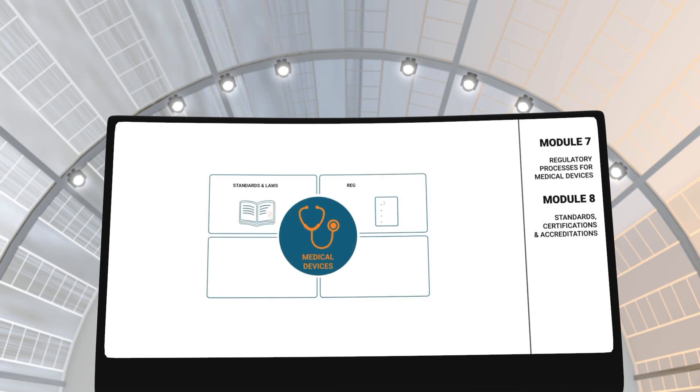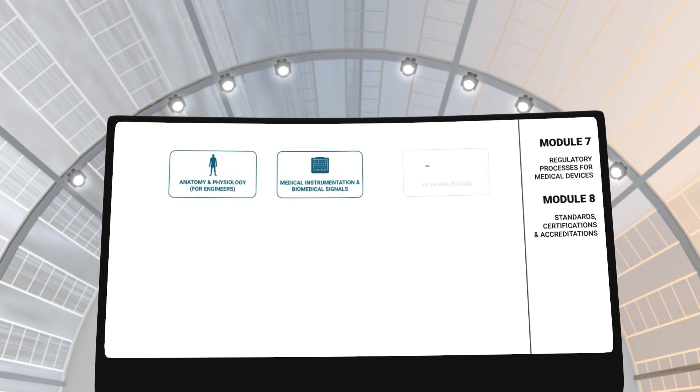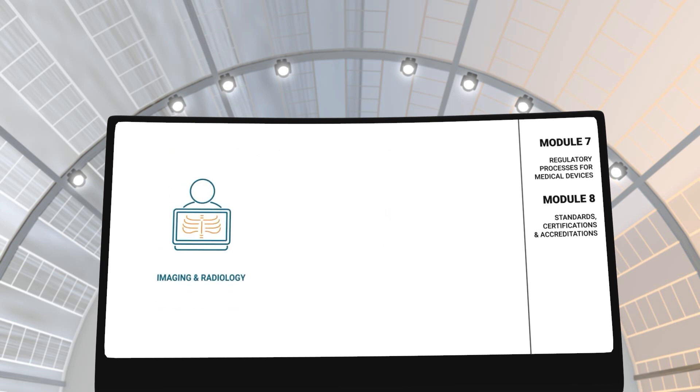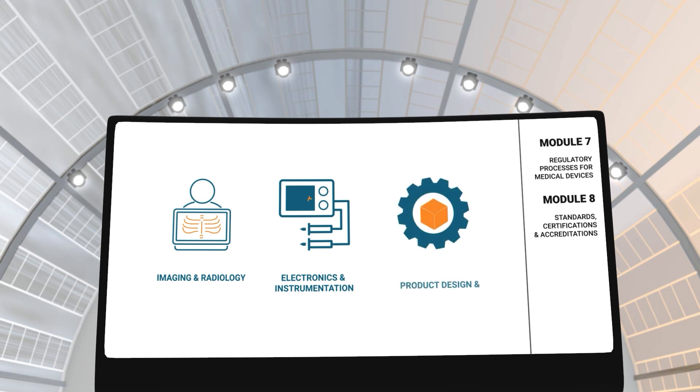In modules 7 and 8, you will learn about the regulatory processes as well as the standards and accreditations that certify medical equipment to be sold in the market for clinical applications. After completing these 8 fundamental modules, you can choose to specialize in imaging and radiology, electronics and instrumentation, or product design and development.